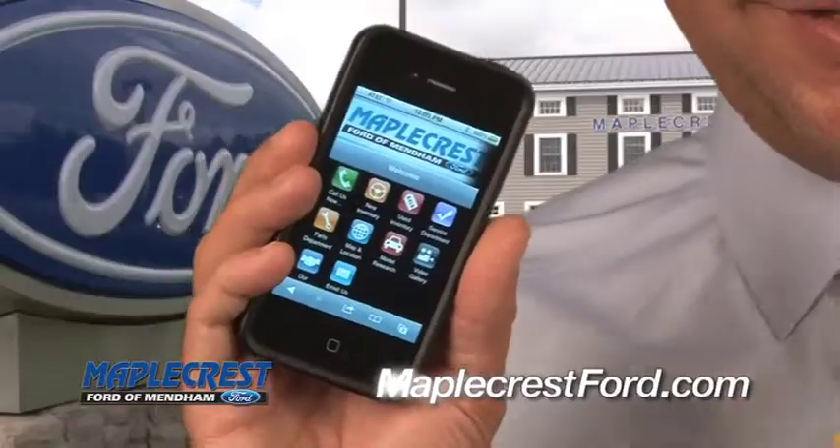Announcing the newest, most convenient way to buy a car or truck at Maplecrest Ford of Mendham — on your smartphone. Check this out.